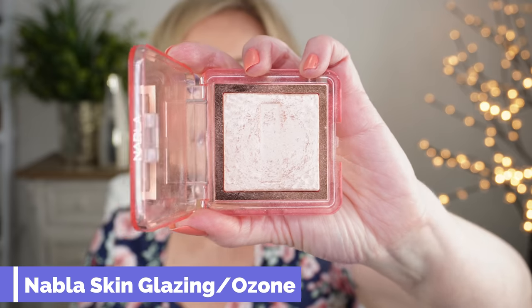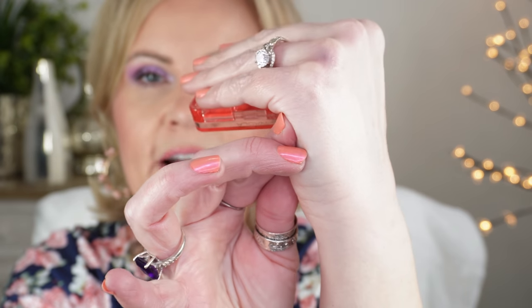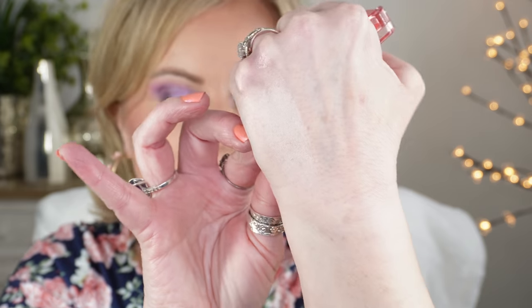Here's one that will knock your socks off — this is from Nabla, their Skin Glazing in Ozone. It is icy and gorgeous. Most of mine are icy, rosy, pink, champagne — very light colors because my skin is very light, but if you're not light, go for darker ones. Nabla has several darker shades including gold and peach in these Skin Glazing ones. This has a pretty good divot in it because it's one of the prettiest I've come across. It is very, very high beam and absolutely beautiful.